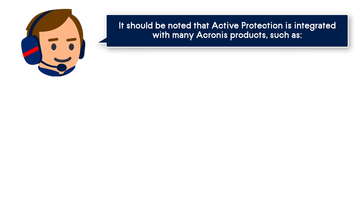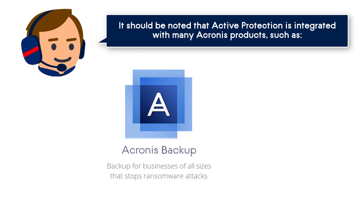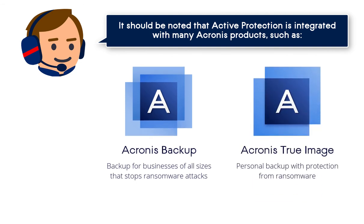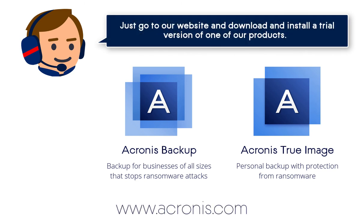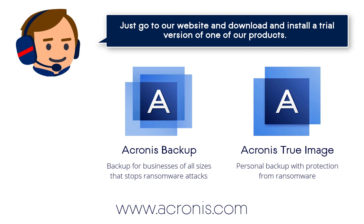It should be noted that Acronis Active Protection is integrated with many Acronis products, such as Acronis Backup and Acronis True Image product lines. You have an opportunity to check out our innovative Active Protection feature now. Just go to our website at www.acronis.com and download and install a trial version of one of our products.